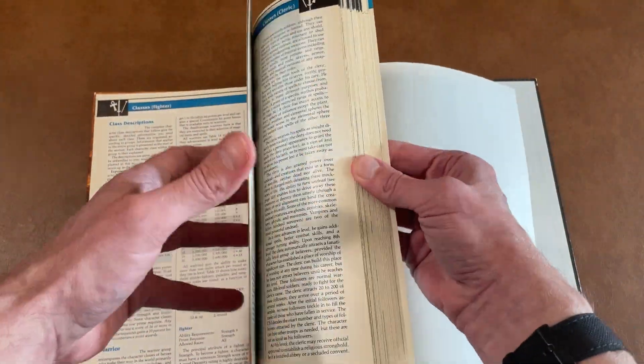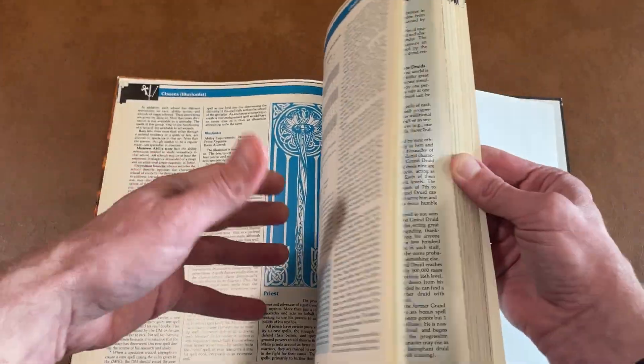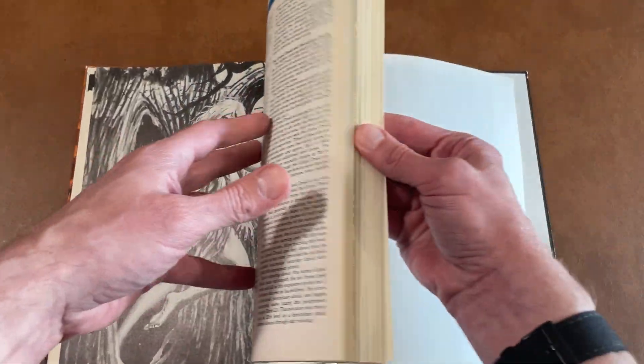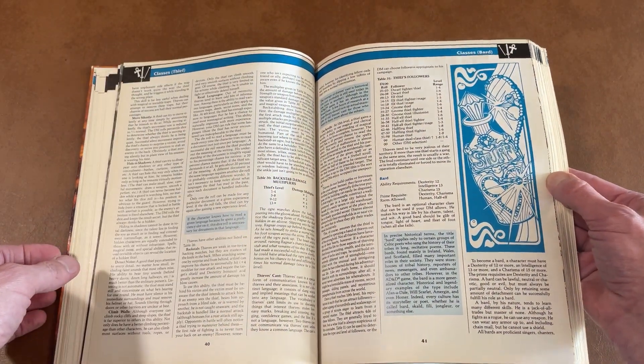Let's kind of just flip through and see anything that catches the eye. The Illusionist. Lots and lots of great pencil art, and also some colorful art. This one just has what the players need — your level up charts, your character races and classes. Talks about alignment.